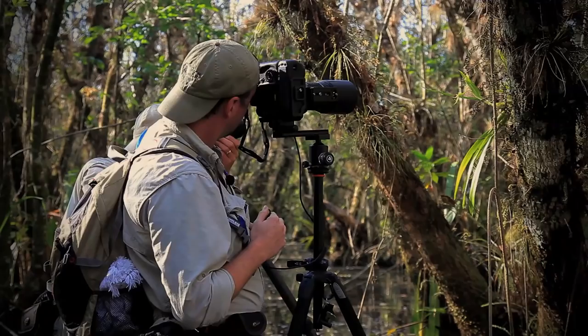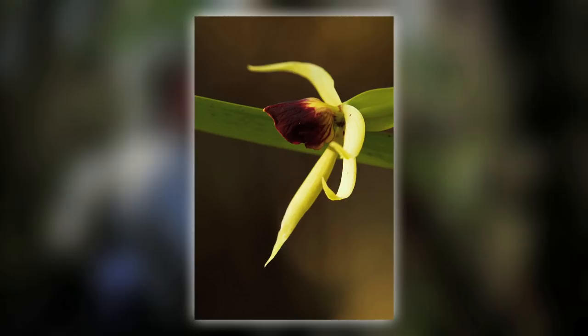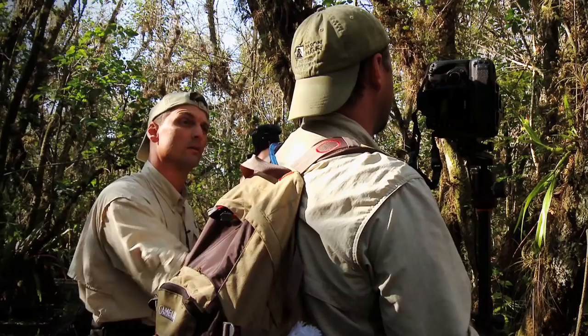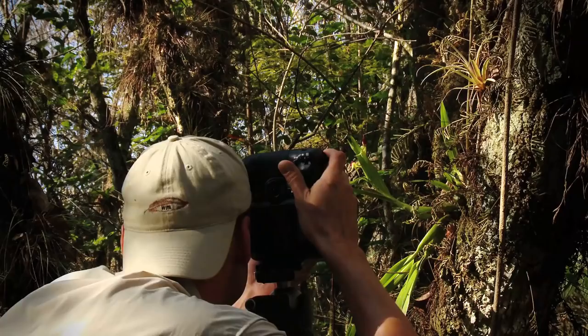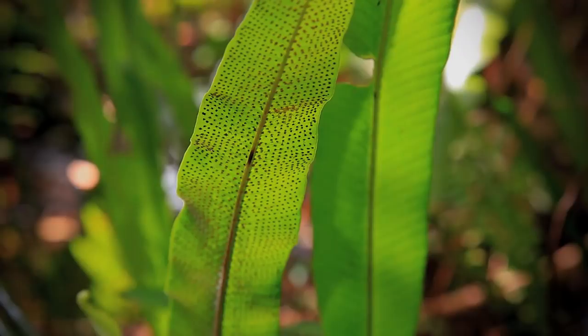Beautiful, beautiful little orchid — one of the many, many species out here. There's a real problem with people not respecting these and coming out and taking them. Orchid poaching, orchid thieves, are prevalent and it's a real problem. It's really disrespecting the ecosystem. When you take them out of their environment, there's a good chance they're not going to survive, and you deprive other people of the experience. That's just not right.